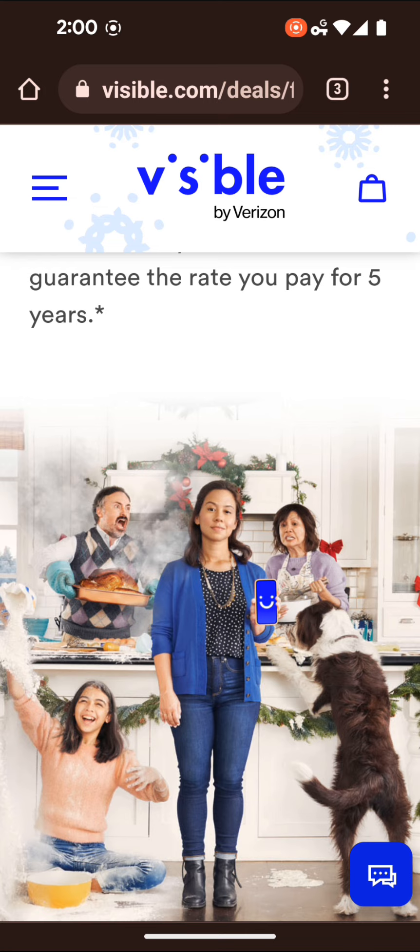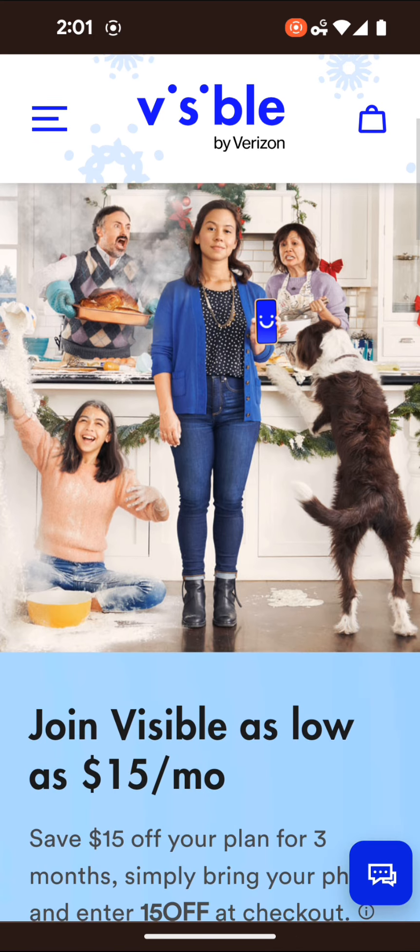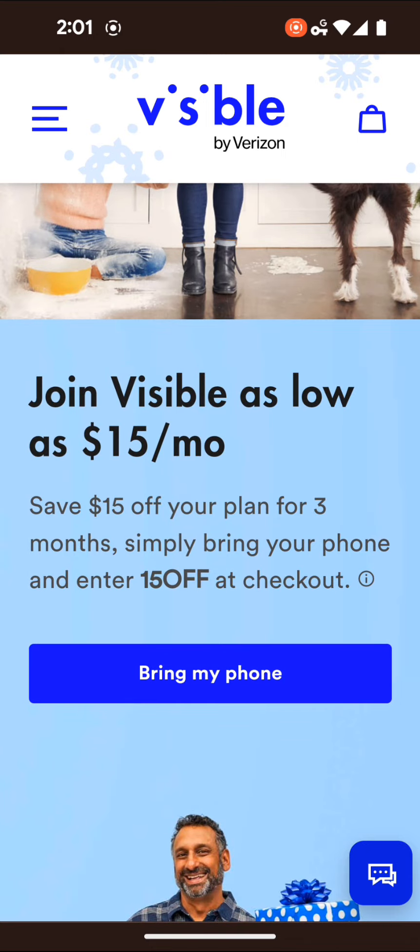like a marketing ploy. I kind of feel like the idea of a price lock — how locked is your price plan? That's my question. It says here in the fine print that the offer is valid through January 3rd, 2023, for new members who have not had Visible service within the last 180 days.